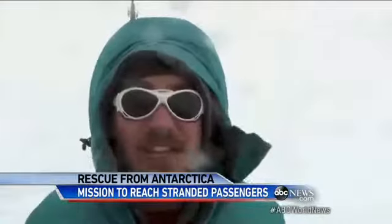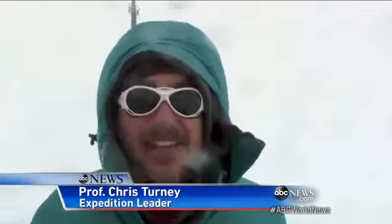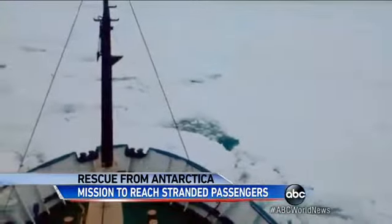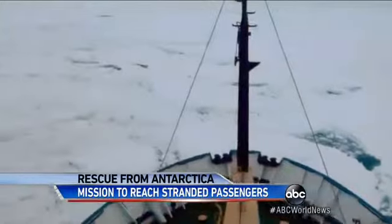We have wind speeds on average of 50 kilometers an hour, reaching in excess of 70 kilometers an hour. The vessel hasn't moved for the last two days, and we're surrounded by sea ice. We just can't get through.